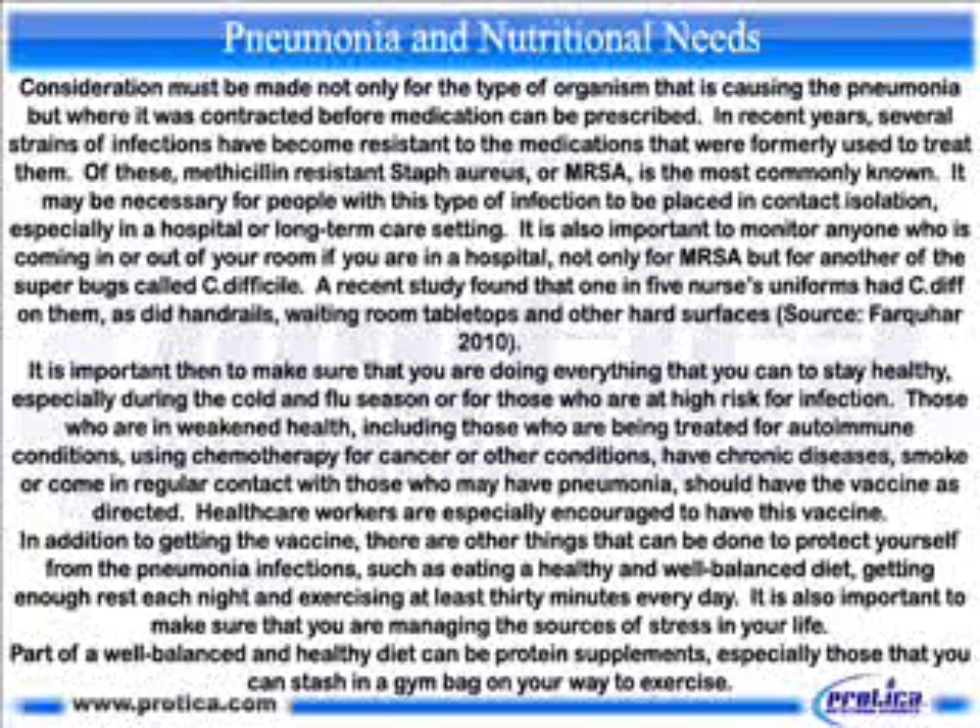It is important to make sure that you are doing everything that you can to stay healthy, especially during the cold and flu season or for those who are at high risk for infection. Those who are in weakened health, including those being treated for autoimmune conditions, using chemotherapy for cancer or other conditions, have chronic diseases, smoke, or come in regular contact with those who may have pneumonia, should have the vaccine as directed. Health care workers are especially encouraged to have this vaccine. In addition to getting the vaccine, eating a healthy and well-balanced diet, getting enough rest each night, exercising at least 30 minutes every day, and managing sources of stress are all important protective measures.